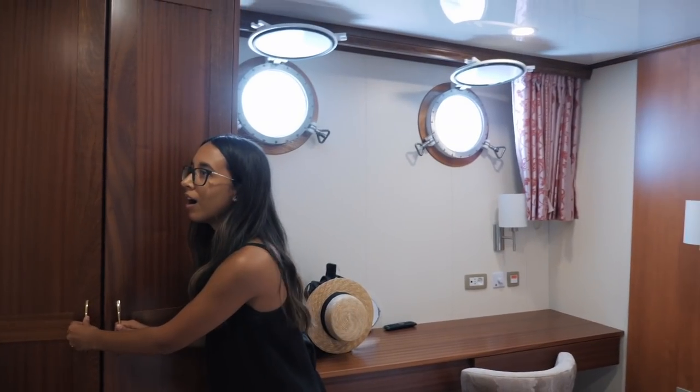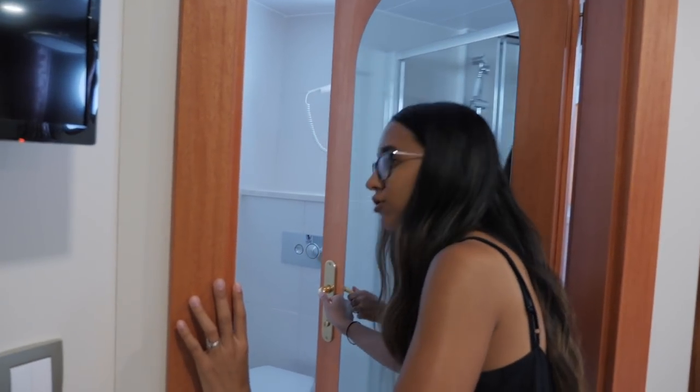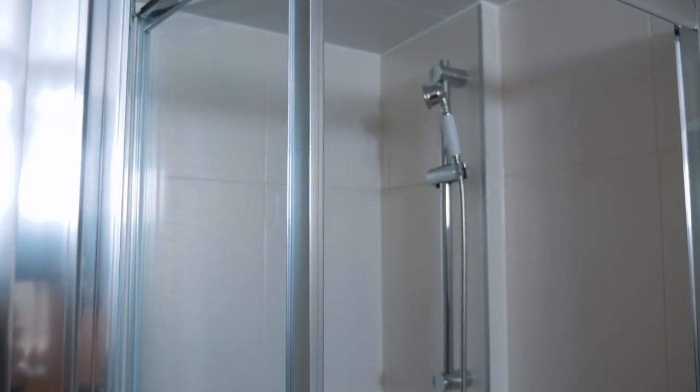The bathroom must be through here. Oh my gosh, this is massive too! This is a full-on shower like a normal shower. This honestly feels like a hotel room.